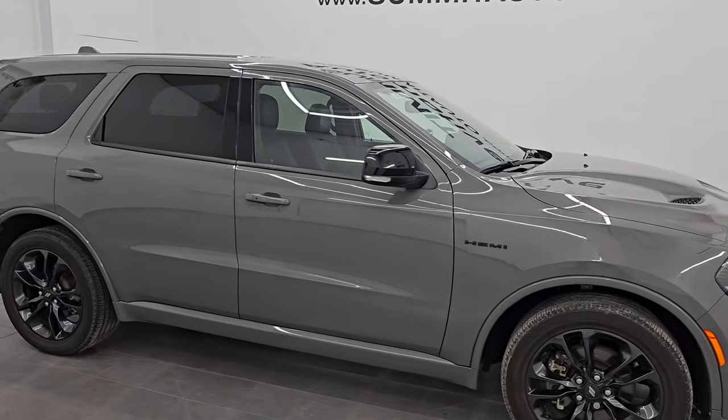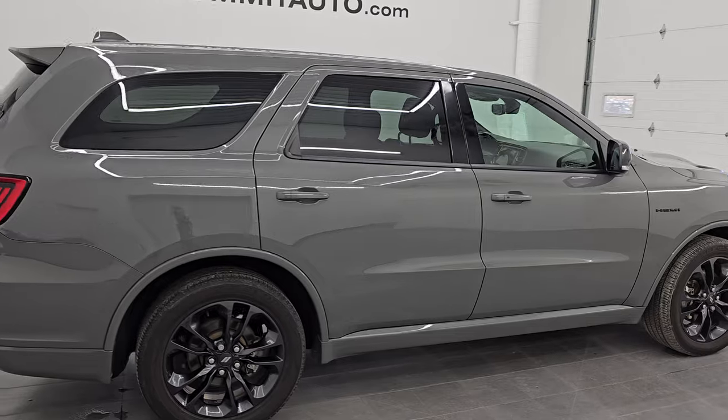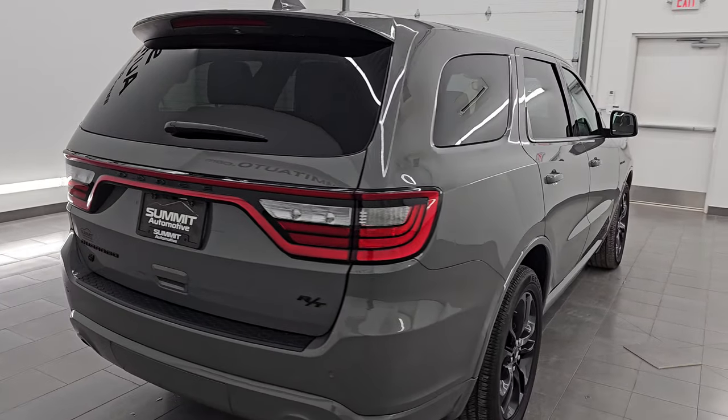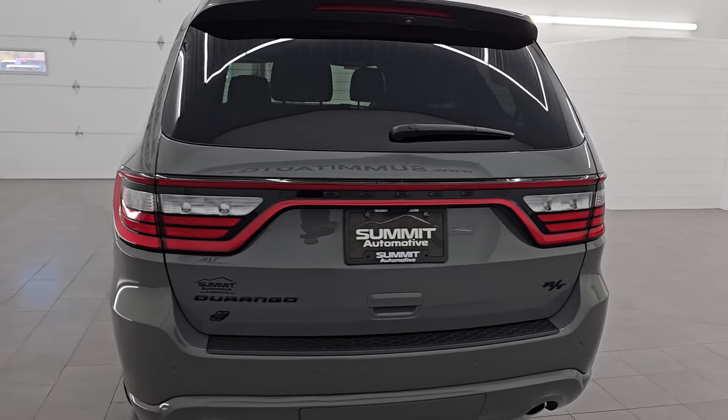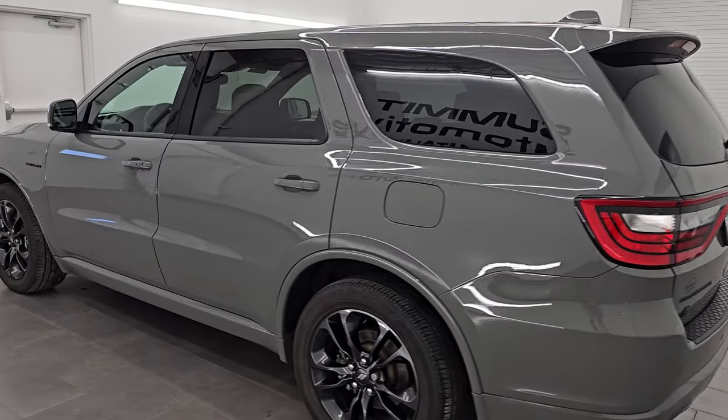Hey, this is Brett. I hope everybody's having a great day out there today and I am super excited to go over this ultra clean 2022 Dodge Durango RT with the Blacktop Edition. This is stock number 14918Z. I am here at Summit Automotive in Fond du Lac, Wisconsin.